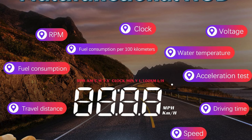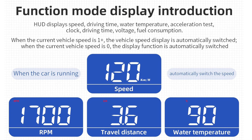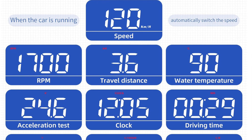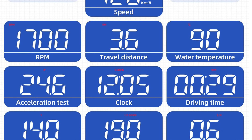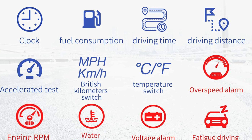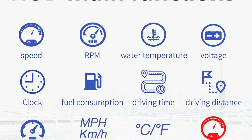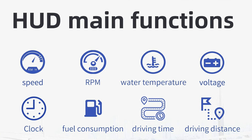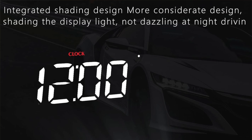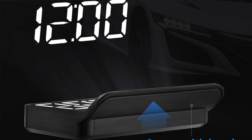Key features: compact yet packs a punch. It's fueled by your car's 12 volt accessory outlet — just plug it in and off you go. Tiny screen with big ambitions at a display size of 1.8 inches, and as colorful as a bag of jelly beans. It shows 15 parameters — everything but the kitchen sink — and it's got alarms, because obviously we all need more things beeping at us while we drive.